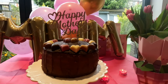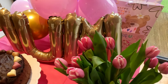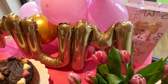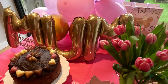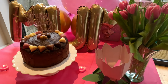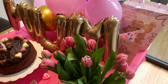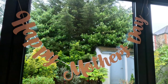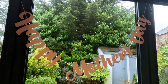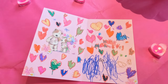I baked my classic chocolate cake, which is a family favourite. It's gluten-free as I use ground almonds as a substitute for flour. This is also the lovely card that I got from Arabella this year.